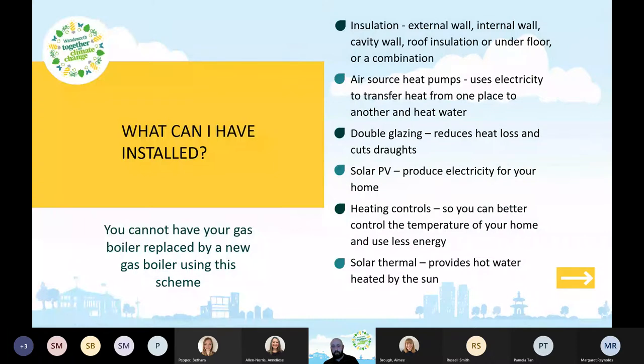What can you have installed? There are lots of different energy-saving measures available. The Green Homes Grant Scheme can go further than the Voucher Scheme, which is more restricted. You can have insulation installed — external, internal wall, cavity, roof insulation, or underfloor, or any combination of them all.